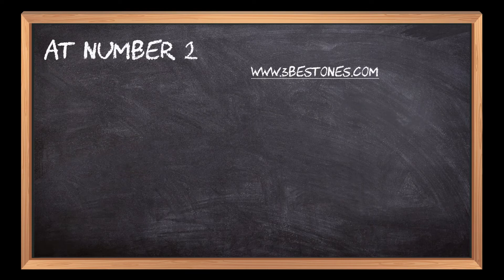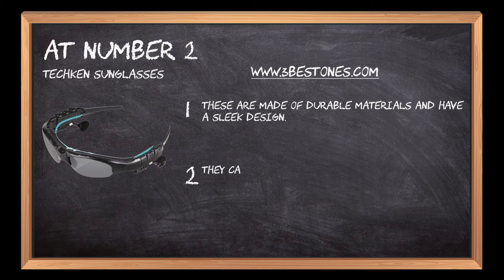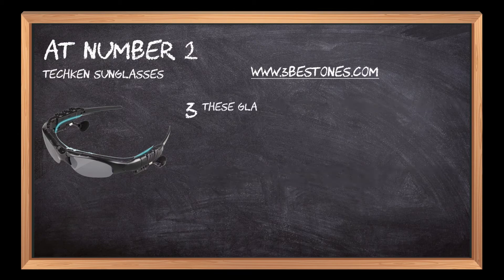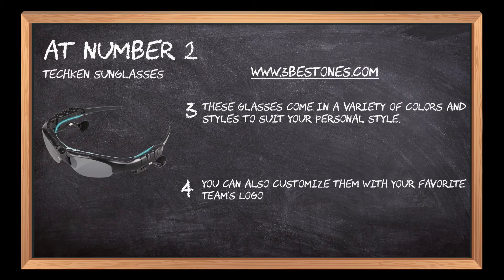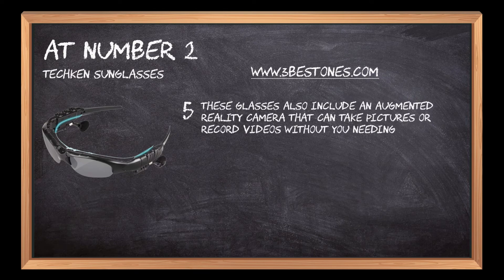At number 2: Tekken Sunglasses. These are made of durable materials and have a sleek design. They can be controlled by voice, with features like answering calls, taking pictures, checking the weather, etc. These glasses come in a variety of colors and styles to suit your personal style. You can also customize them with your favorite team's logo or other designs. These glasses also include an augmented reality camera that can take pictures or record videos without you needing to hold up your phone.